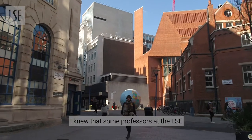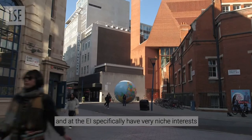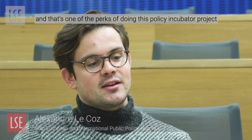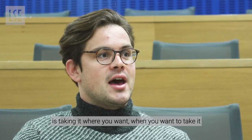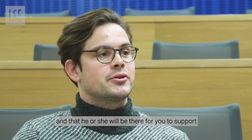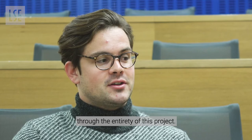I knew that some professors at the LSE and at the EI specifically have very niche interests, and that's one of the perks of doing this policy incubator project — taking it where you want when you want to take it, and having a professor that's specialized, that enjoys what they're doing, and who will be there to support you through the entirety of the project.